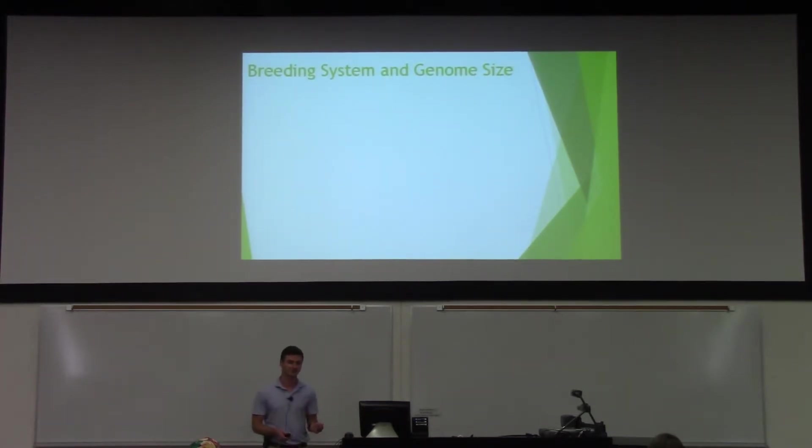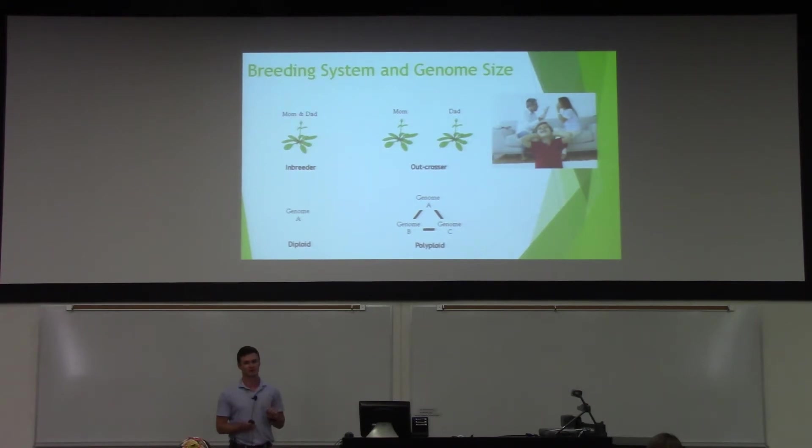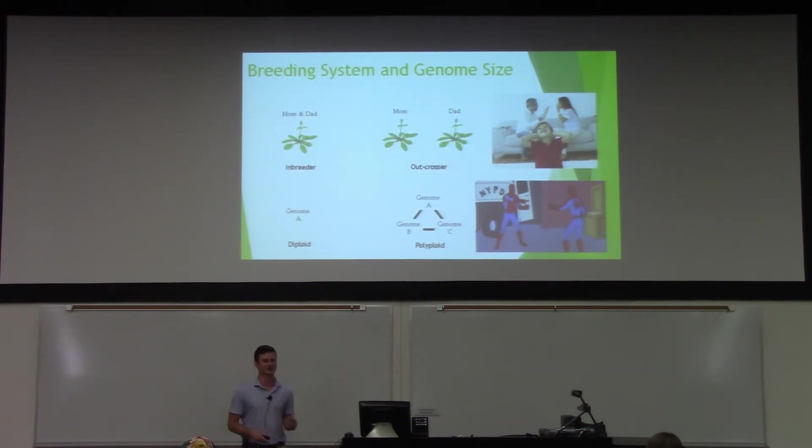Plants can differ in breeding system or in genome size. They can be inbreeders, where a single plant can self-fertilize on its own. They can be outcrossers, where two plants are required for fertilization. They can be diploid, like us, where they have a single genome, or they can be polyploid, where they have multiple subgenomes. Based on preliminary data and the mechanism of the pathway, we hypothesize that RdDM is either mediating conflict between genetic material from mom and dad, or mediating conflict between the multiple subgenomes within the same plant — or maybe both. That's what we're trying to find out.